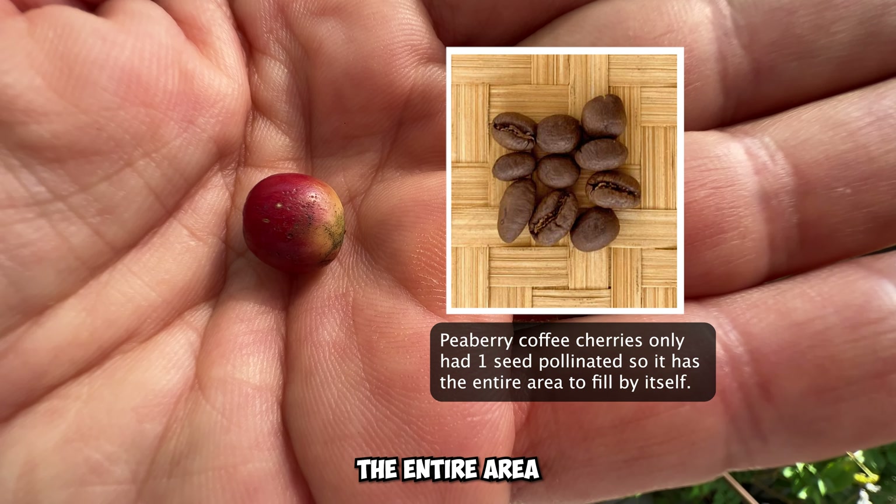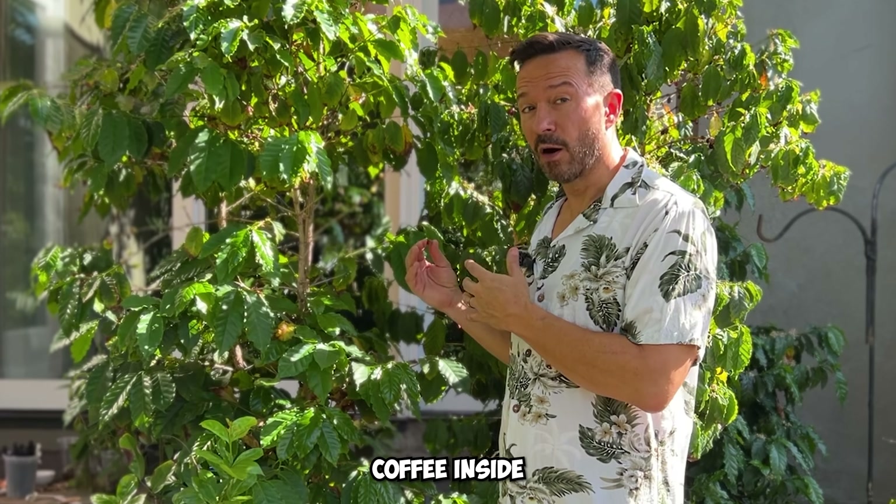A regular coffee cherry has two seeds that both get pollinated. As they grow, they press on each other so they form a flat side on one side. What makes a pea berry coffee cherry special is that only one side of the seed got pollinated, so it has the entire area to fill all by itself.